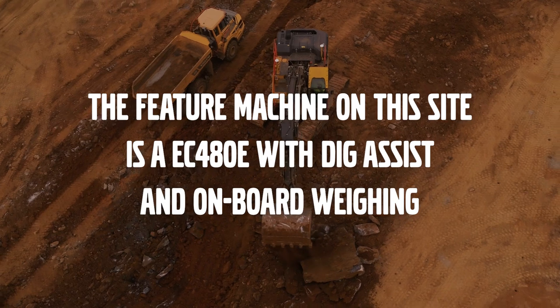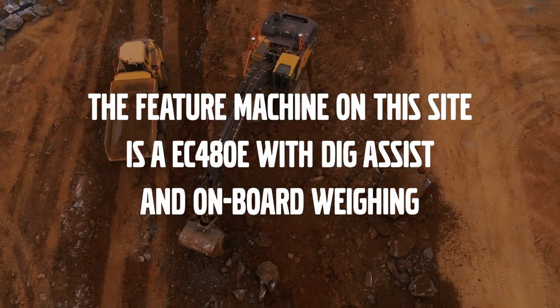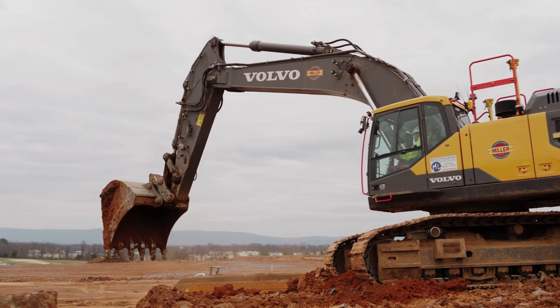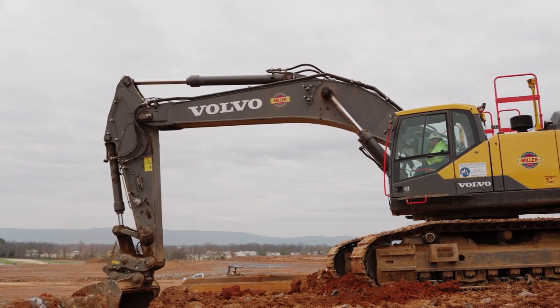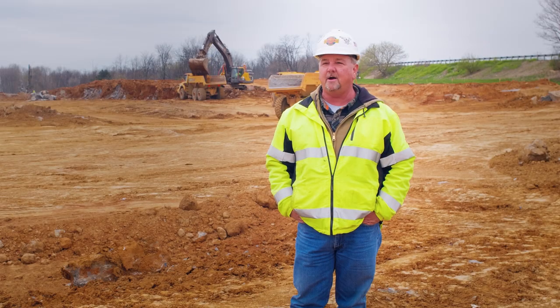The cab's got a lot of good features like the seat has all adjustments, the horn and everything, the mute for the radio. It's all operator friendly. With all the equipment, they're comfortable to operate and they don't lack any power. I think they're top of the line.